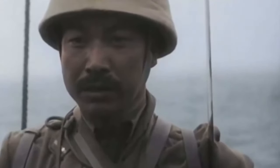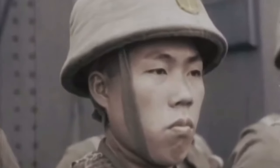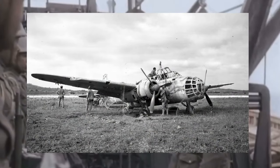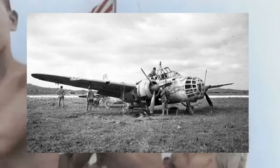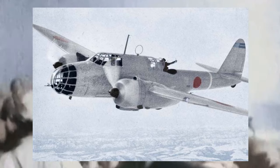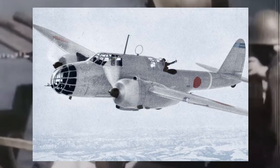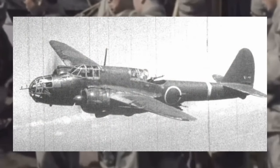The need for the Ki-48 arose due to several factors. Japan was engaged in conflicts across the Asia-Pacific region, including the invasion of China, Southeast Asia, and the Pacific Islands. These campaigns required an aircraft capable of effectively bombing ground targets, supporting ground troops, and conducting reconnaissance. The Japanese military also needed an aircraft that could perform level bombing, dive bombing, and ground attack missions. The Ki-48's adaptability allowed it to excel in different combat scenarios, making it a valuable asset in diverse theaters of operation.